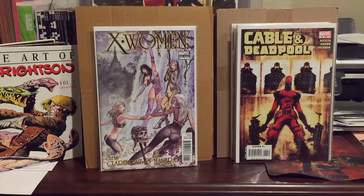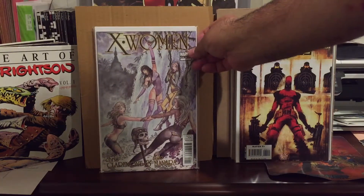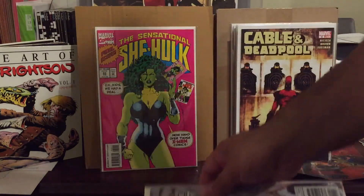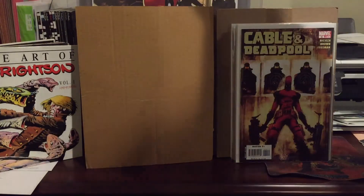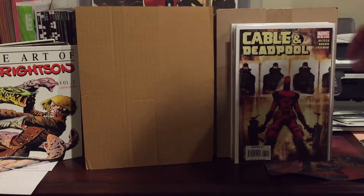This next stuff I got fairly recently, about two or three weeks ago, at a store near San Diego. I found this X-Woman one-shot — I paid $5.50 for it, and it looks like they're going around 20 bucks in about mid condition, so I think this is my second or third copy now. I also pulled Sensational She-Hulk number 60 — this is the last issue, low print run, hard to find. I paid $4.50 for it, good condition.